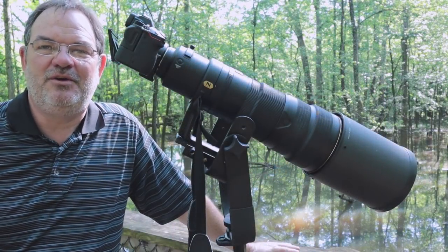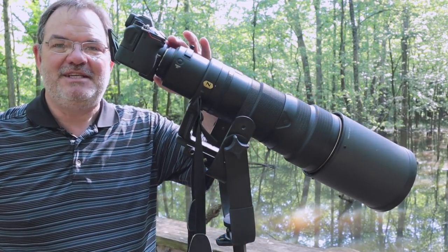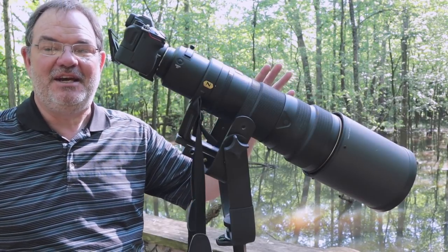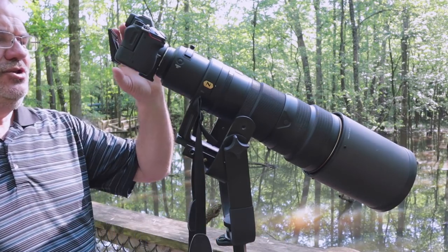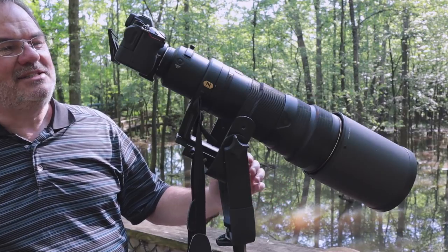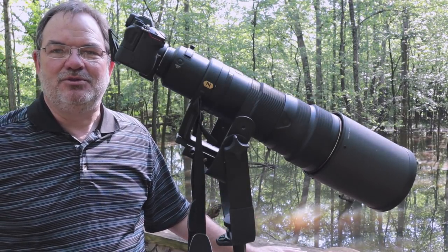For the prothonotary warbler video I'm using the 500 F4 and the FTZ adapter and the Z6. I had a teleconverter on there but I don't even need it — I went to DX mode so I'm at 750 millimeters and I'm shooting 1/60th of a second at F11. Auto ISO is bouncing around but it's right around 1000 to keep the exposure just right.